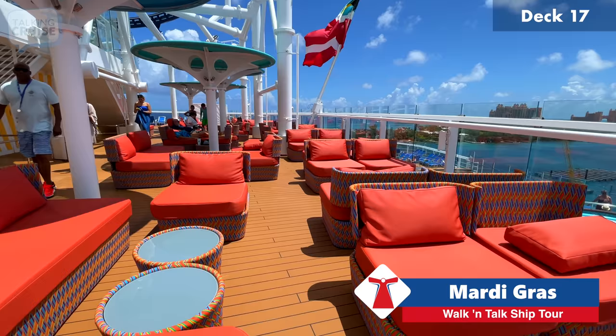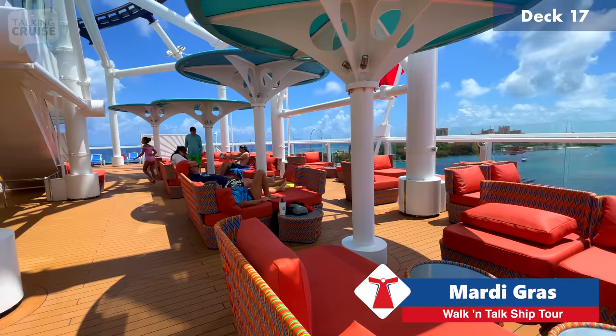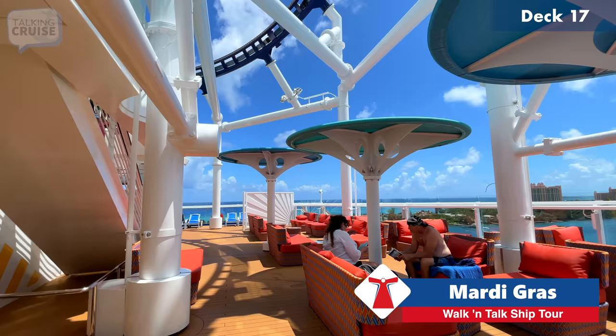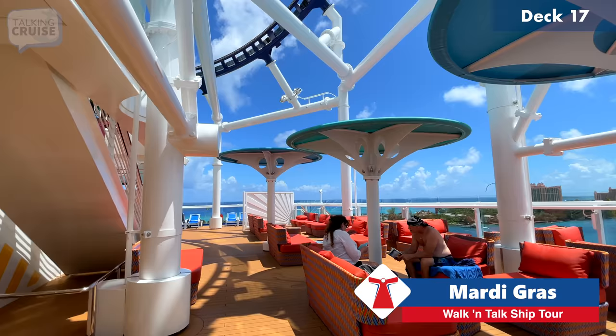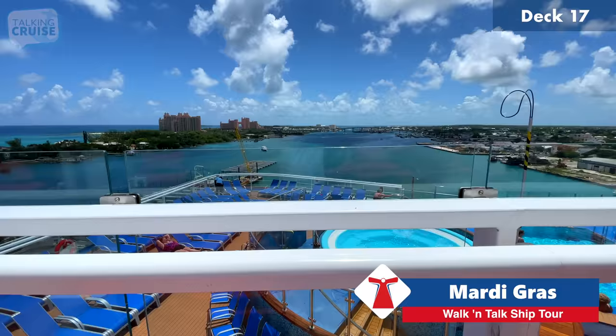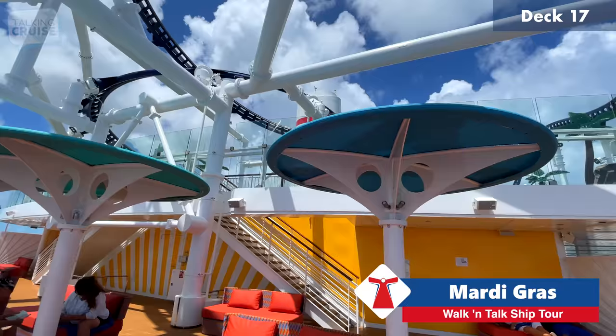We're now on deck 17, the Upper Lido. They have great comfortable chairs up here — you can grab a shaded spot. Fun fact: when we were in Amber Cove some of these chairs actually made their way off the ship for the shade area on shore. When you're up here you have a great view of the Tides Pool below. It's very windy today here in the Bahamas.